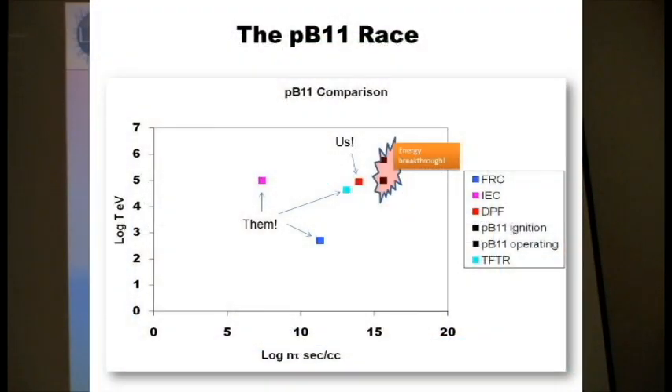Those are two measures of how close you are to fusion, because you have to get the temperature up very high, and you have to get either very high density along confinement time, or some combination of the two.